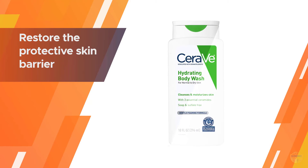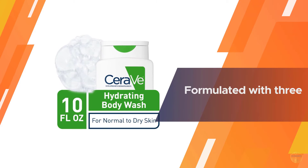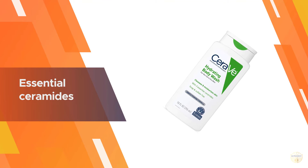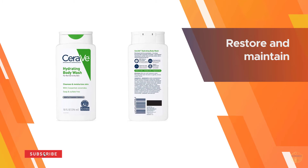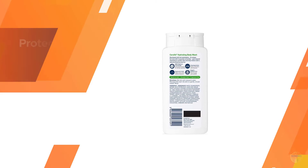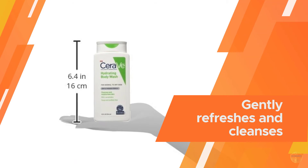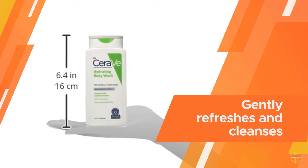Developed by dermatologists, CeraVe hydrating body wash contains a gentle foaming formula that cleanses and moisturizes the skin. The formula contains hyaluronic acid to attract needed moisture to the skin surface, and three essential ceramides — 1, 3, and 6-II — to help repair the skin's protective barrier. All CeraVe products contain the vital ceramides skin needs to help restore and maintain its natural protective barrier, going beyond cleansing to comfort skin. Ceramides are an essential part of the skin's natural barrier.